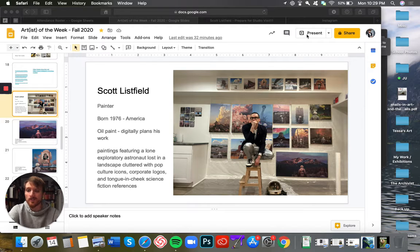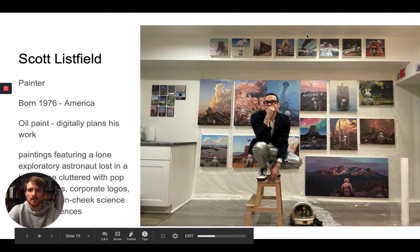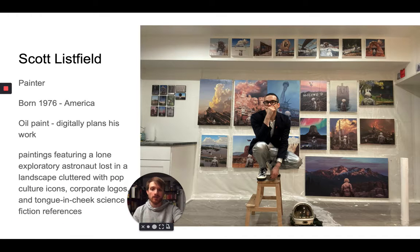Hello art students and welcome to another week of Artist of the Week. This week we are going to be looking at another contemporary favorite of mine. This is Scott Listfield. He's contemporary meaning he's alive and working probably as we speak. He lives out in LA and works and paints out there.